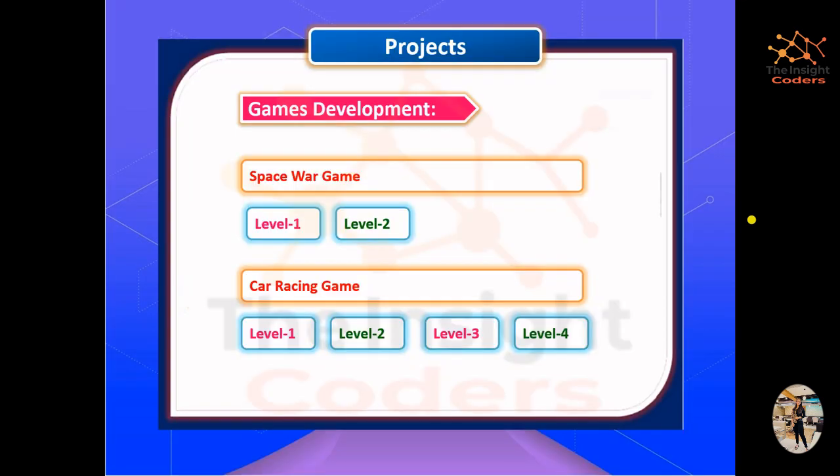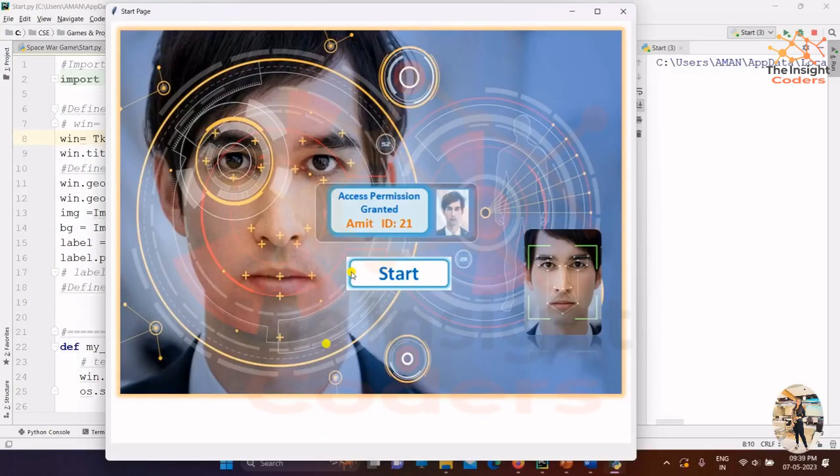In this specific video, the project is an Automatic Attendance Management System using machine learning — specifically face recognition to mark attendance. This project consists of several modules, which we'll walk through now.